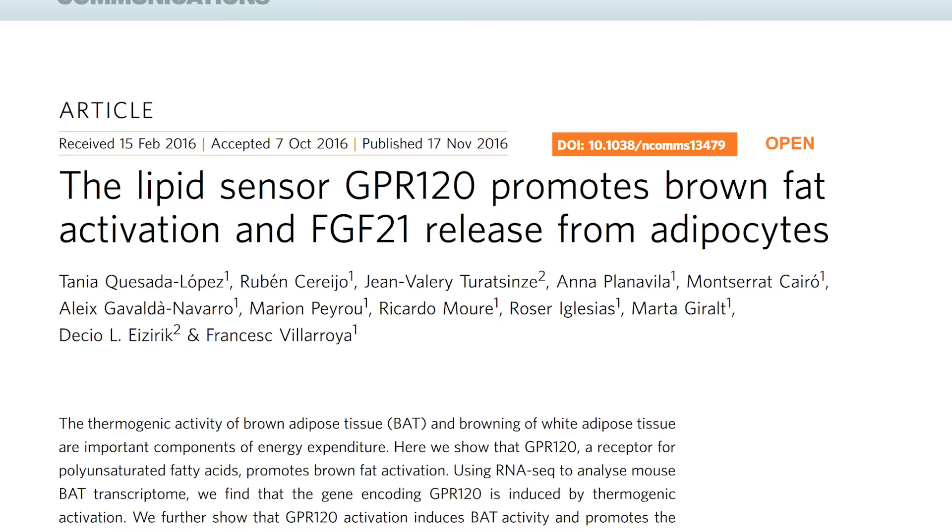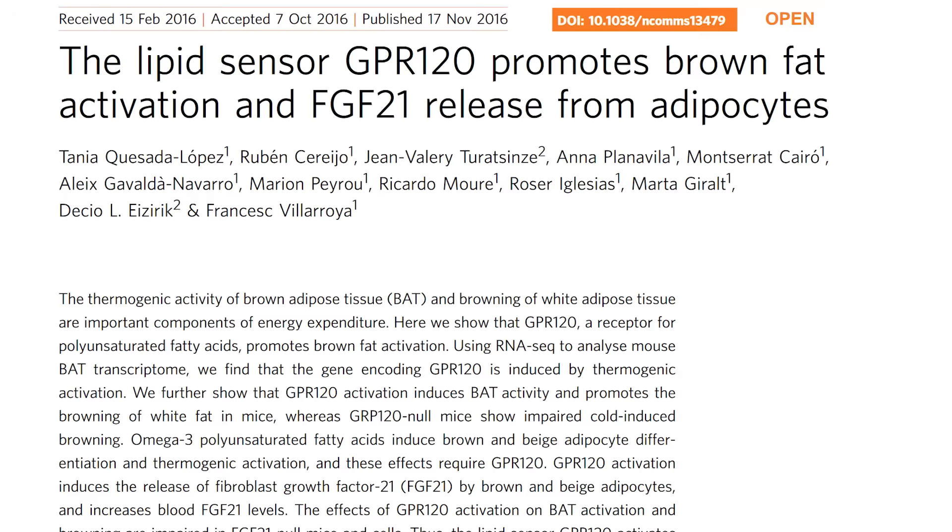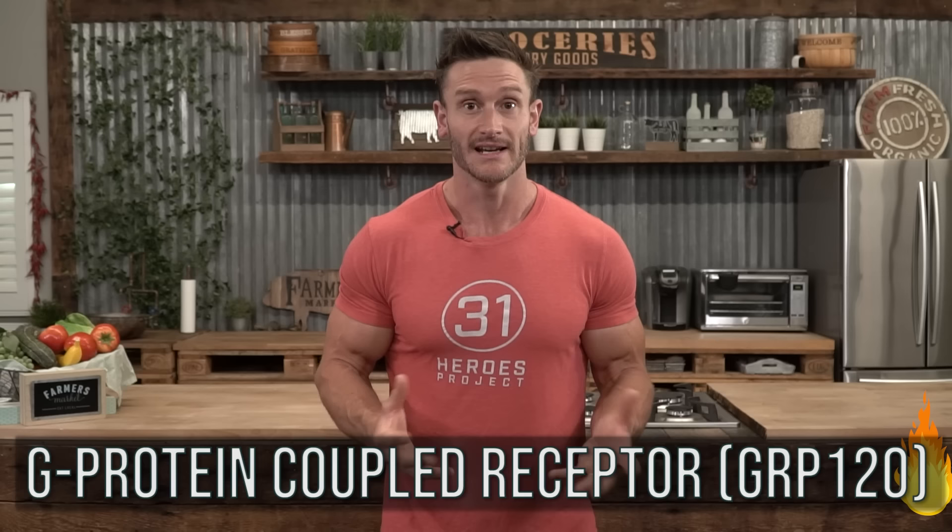There was another study published in the journal Nature Communications that found a specific protein called GRP120. It turns out that GRP120 is what omega-3 reacts with. In mice that do not have GRP120 — where it's deleted — omega-3s do not stimulate the increase in temperature or brown fat activation. But as soon as GRP120 is present, the omega-3s bind to it and trigger the heat. So omega-3s bind to GRP120 and trigger this thermogenic effect deep inside the body.